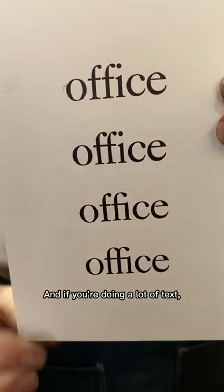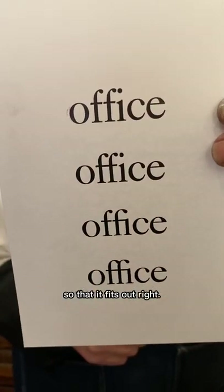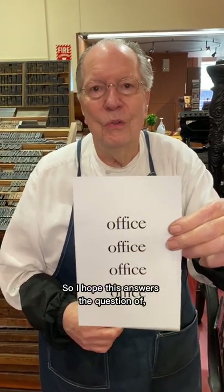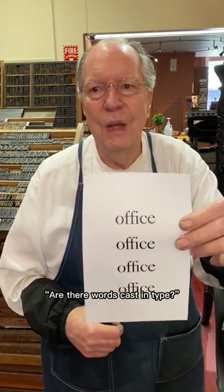This one has the shortest set width. And if you're doing a lot of text, sometimes you need a way to control the length of the line so that it fits out right. Ligatures are a nice, handy way to do that. So I hope this answers the question of: are there words cast in type? Basically, the answer is no.